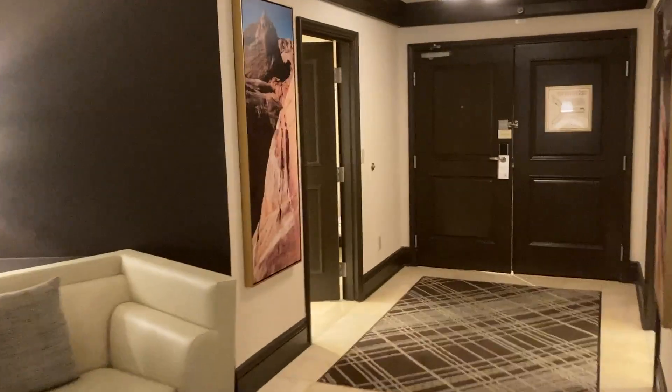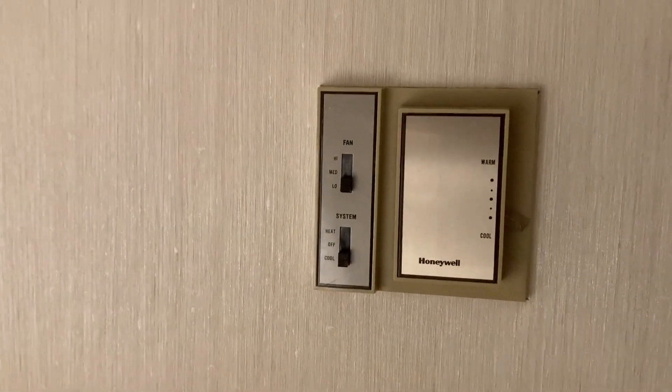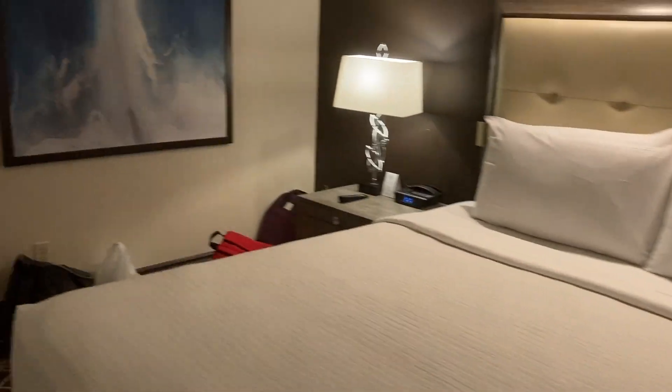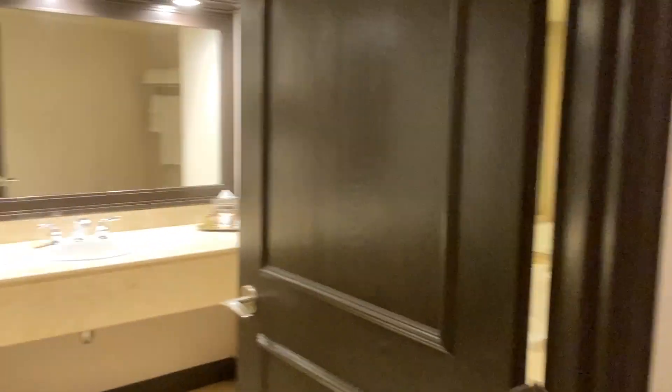One thing I will point out is that it has older amenities. The thermostat is pretty old, but they have upgraded things like USBs. It's an older hotel, but they have definitely refreshed it over time.